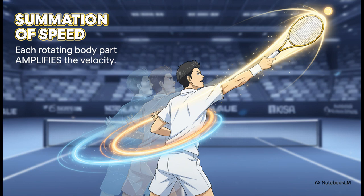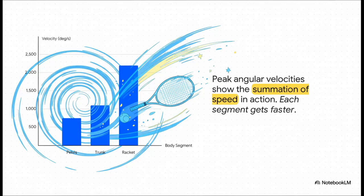This whole process has a really cool name: summation of speed. The idea is that it's not just one muscle group doing all the work. Each rotating segment — the hips, the trunk, the shoulder — builds on the speed of the one before it, amplifying velocity up the kinetic chain. The data proves it: the pelvis rotates at a peak speed of around 750 degrees per second, the trunk builds on that reaching 1,100, but then the racket more than doubles that, hitting a totally staggering 2,200 degrees per second. That's the summation of speed in action.